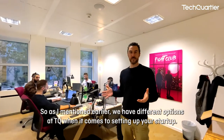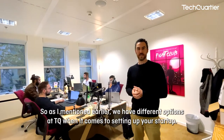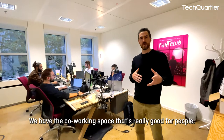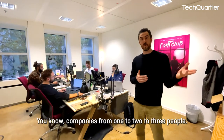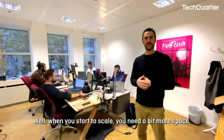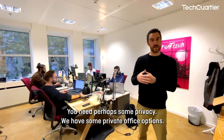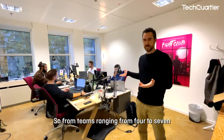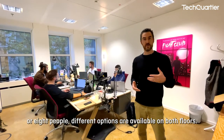We have different options at TQ when it comes to setting up your startup. We have the co-working space, which is great for companies of one to three people. But when you start to scale and need more space and privacy, we have private office options for teams ranging from four to seven or eight people, with different options available on both floors.